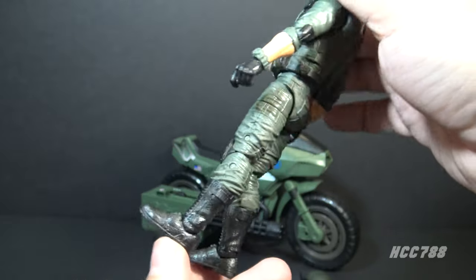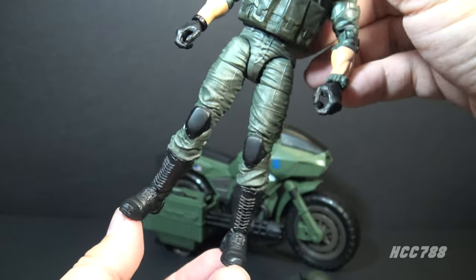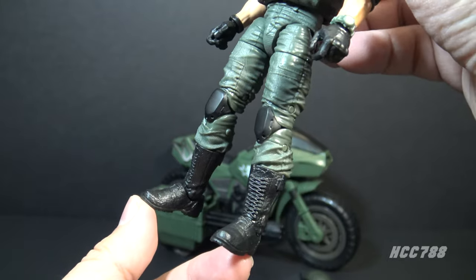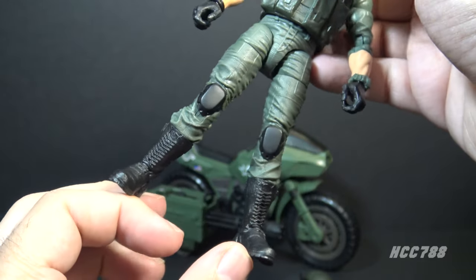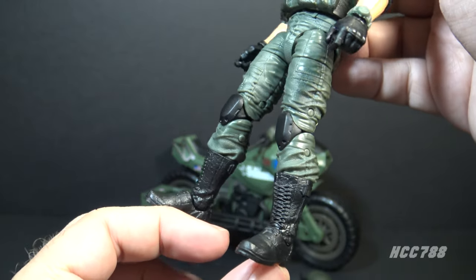There's a subtle difference in the greens and there are black straps — that's another callback to the vintage figure. The legs are in that same green plastic color with no paint applications. He has black knee pads and black boots, and these boots look great. It's difficult to make standard combat boots look good, but these add just enough extra detail to make them look functional but also aesthetically pleasing.